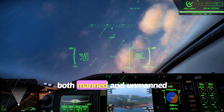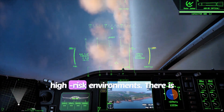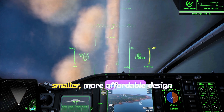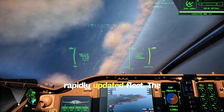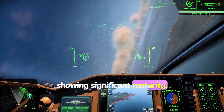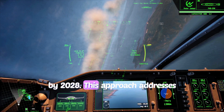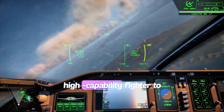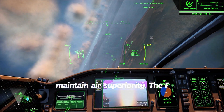The potential for both manned and unmanned operation offers flexibility in high-risk environments. There is a shift towards a potentially smaller, more affordable design, allowing for a larger, more rapidly updated fleet. The program emphasizes rapid development, with prototypes showing significant maturity, aiming for flight demonstrations by 2028. This approach addresses the need for a cost-effective, high-capability fighter to counter emerging threats and maintain air superiority.